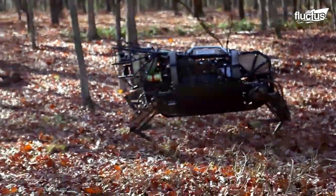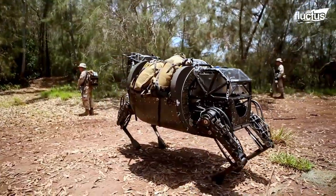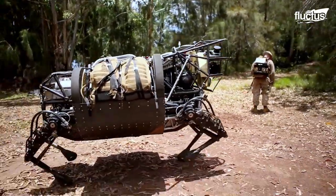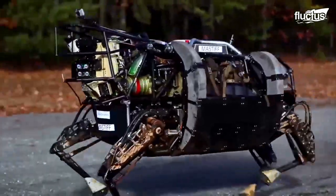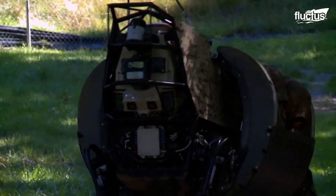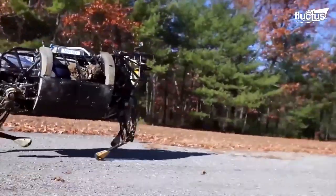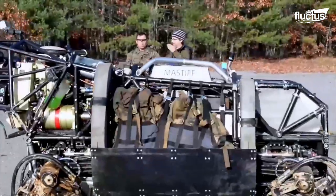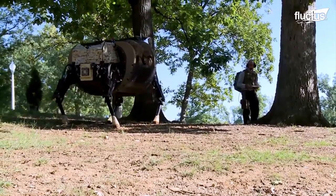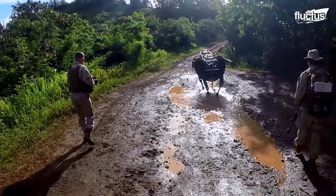Meet the Legged Squad Support System, or LS-3. Developed by Boston Dynamics, the LS-3 is a robotic pack mule designed to accompany soldiers on missions and carry their cumbersome equipment. With four robotic legs, the LS-3 can navigate through rugged terrain and keep up with troops on the move.